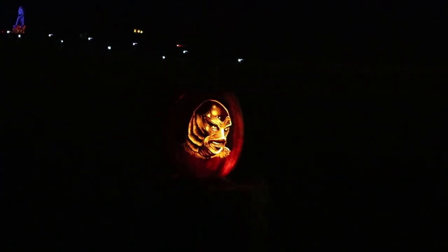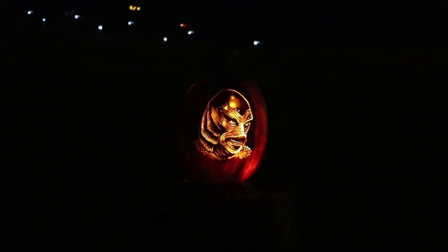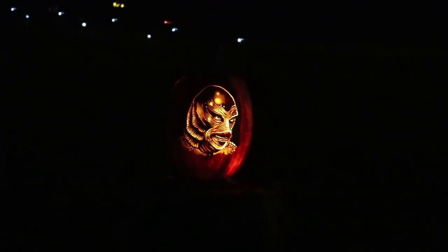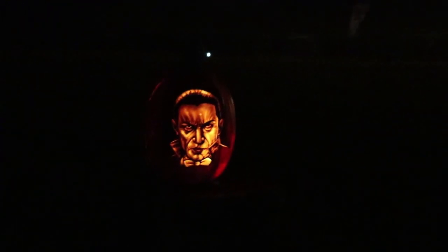The application of the term to carved pumpkins in American English is first attested to in 1834. The carved pumpkin lantern's association with Halloween is recorded in the 1st of November 1866 edition of the Daily News from Kingston, Ontario.